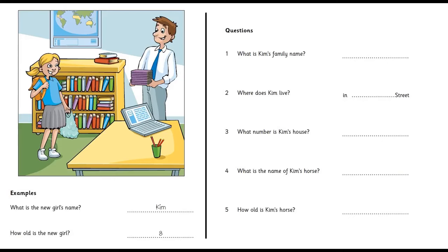Where do you live, Kim? In Sun Street. Sun Street? Yes. S-U-N. It's behind the zoo. Oh, yes.